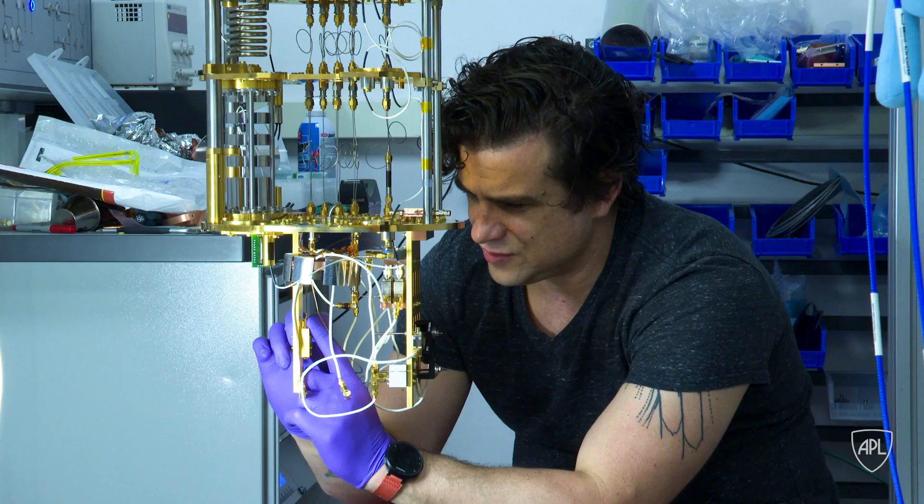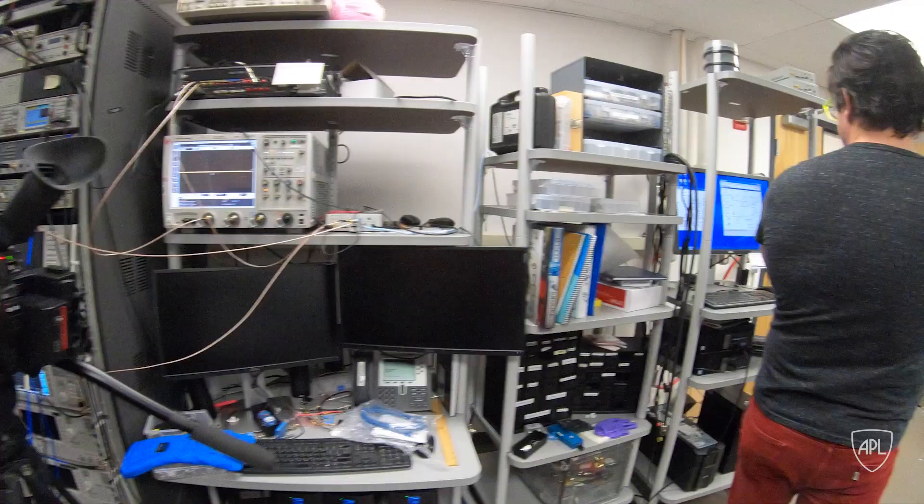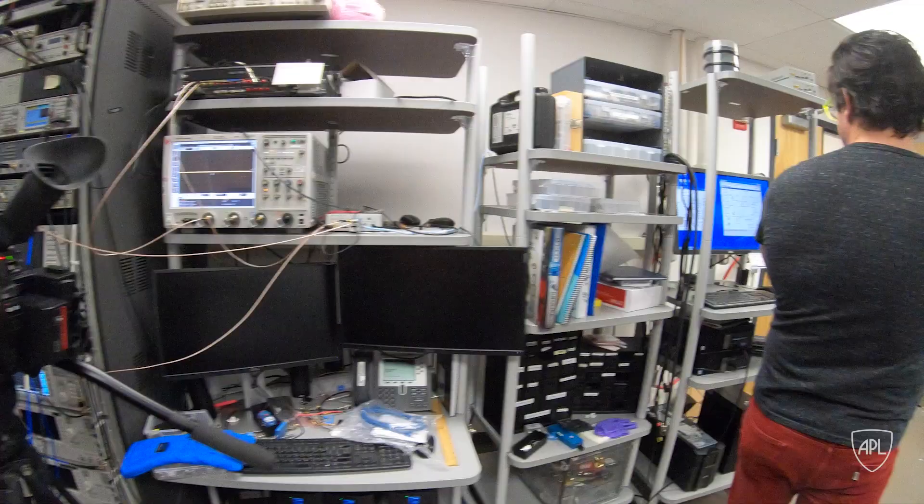This fridge is about 1,500th of the temperature of outer space. When that fridge looks out at room temperature, it sees something which is much hotter compared to it than the sun is compared to us. Bundling qubits into the fridge and chilling it down takes hours, then the research into eliminating quantum noise begins.